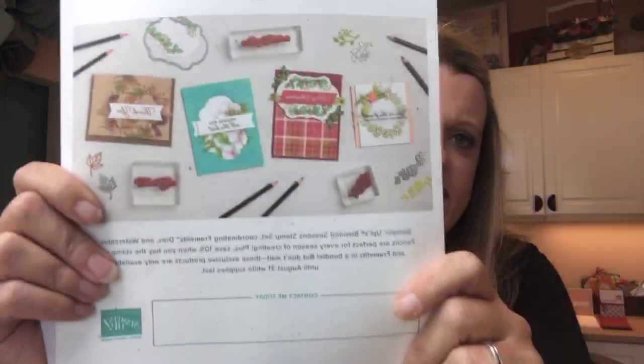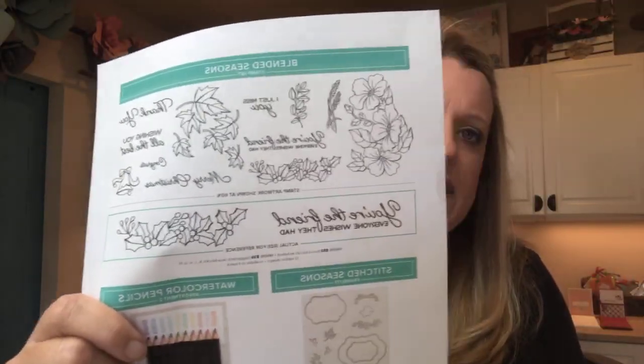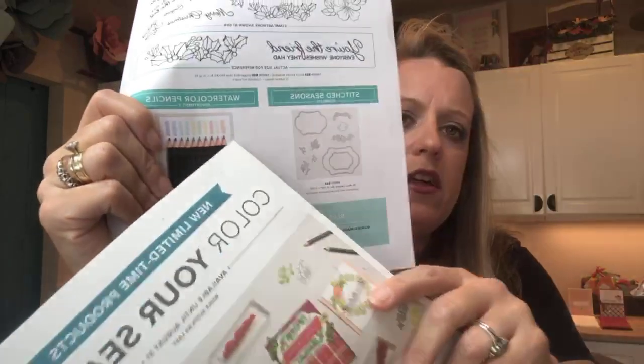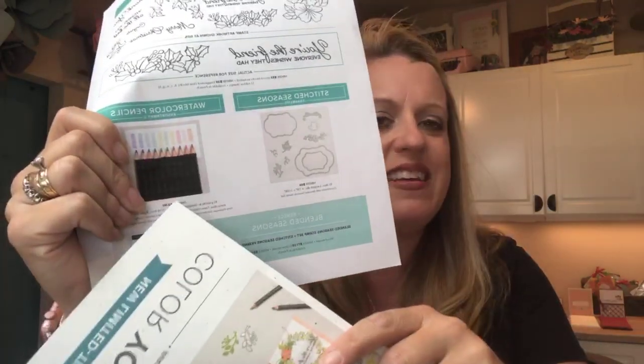I sent out the Tutorial Bundle this morning to everyone who earned it in the last week. If you placed an online order of $50 or more and it hasn't shown up, please let me know — I want you to get it for free. Last week we did the Color Your Seasons projects — a limited-time stamp set bundle with framelits and the new watercolor pencils, which are all new colors in addition to the old ones. This is only available in August; it's front and center on the Stampin' Up! page.